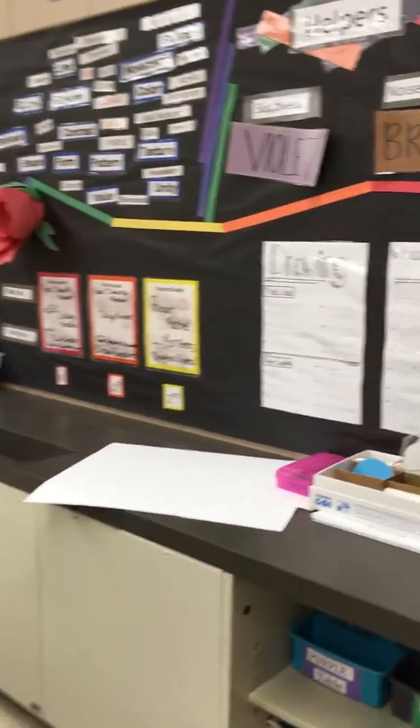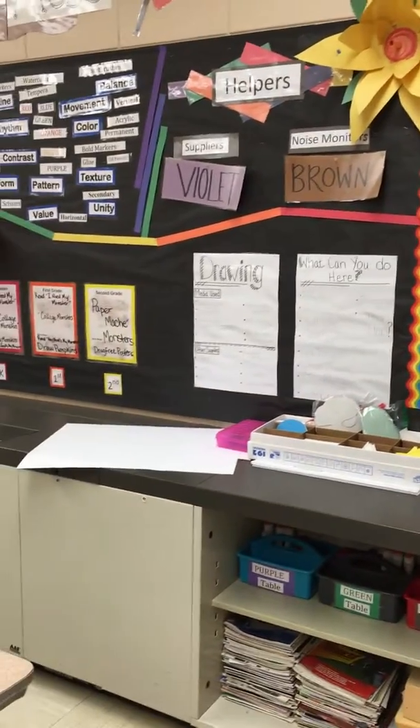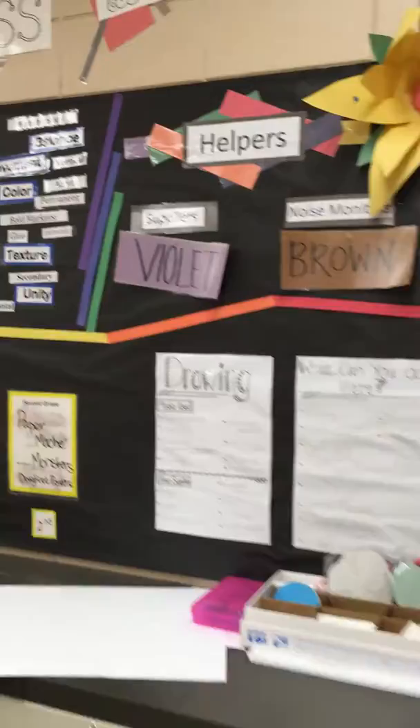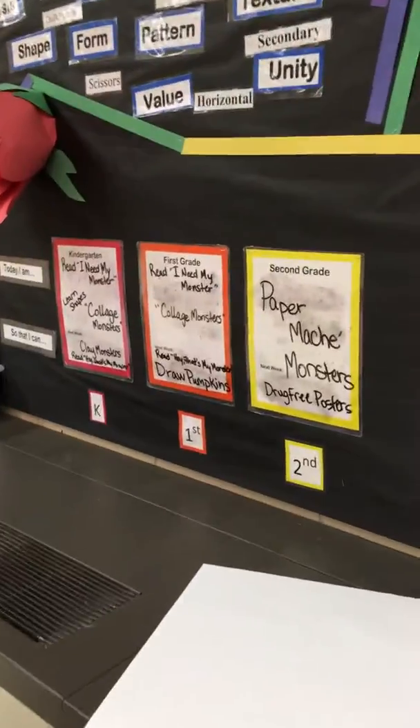Let me remind you — I just started opening and just went to choice for my 3-5s this year, so we only have two stations open so far. There are my helper tables for my younger kiddos and my arty smarty world wall showing what we're doing.